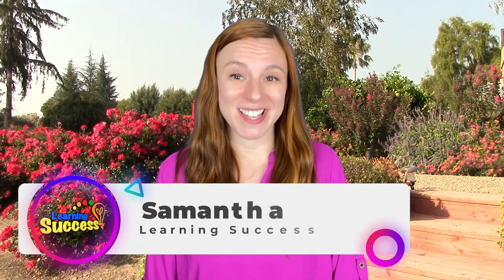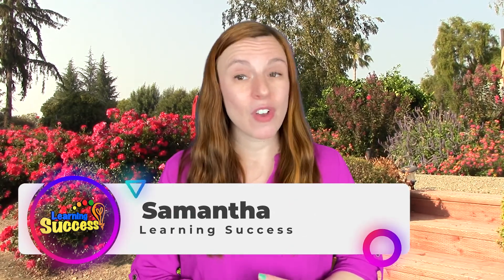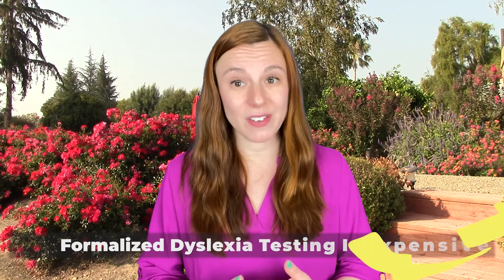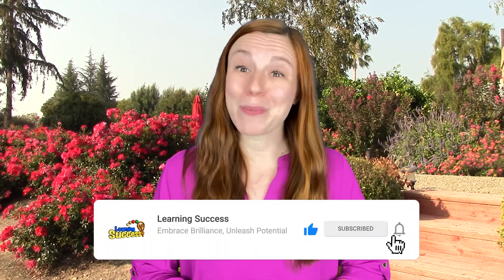Hi, I'm Samantha from Learning Success, and we made this video to help parents catch dyslexia early. Formalized dyslexia testing is simply not available for most people, and when it is, it's extremely expensive. We're working to fix that — we want to make this information available to all parents who need it. Will you help us by hitting the like and subscribe button below? Thanks, we appreciate that.